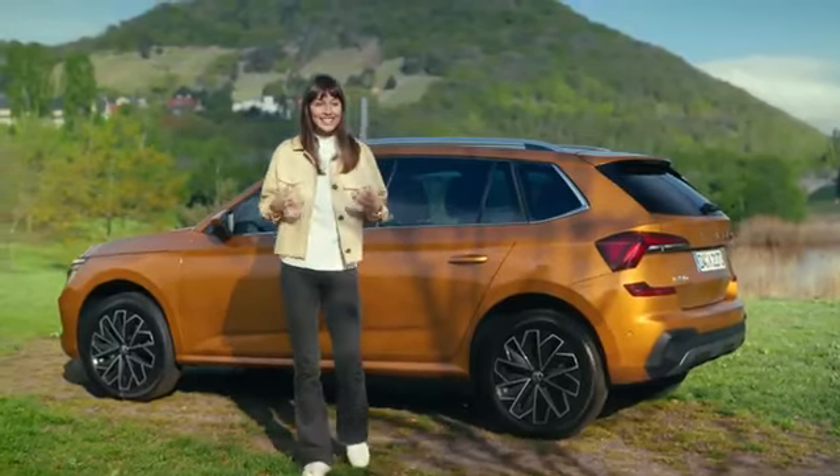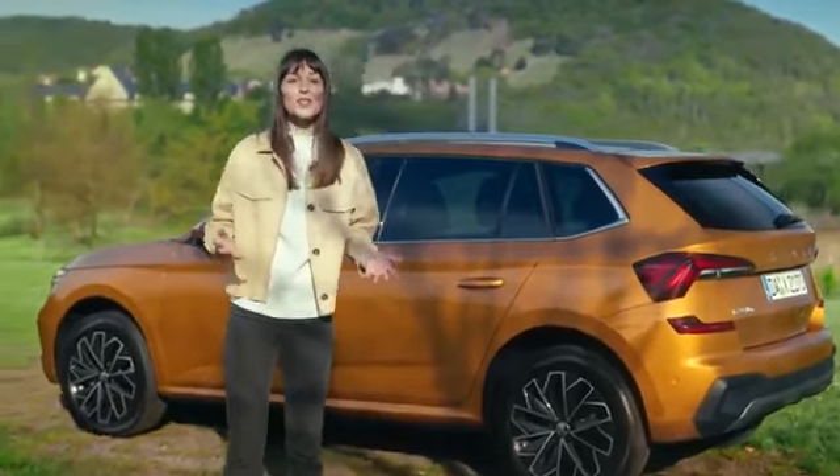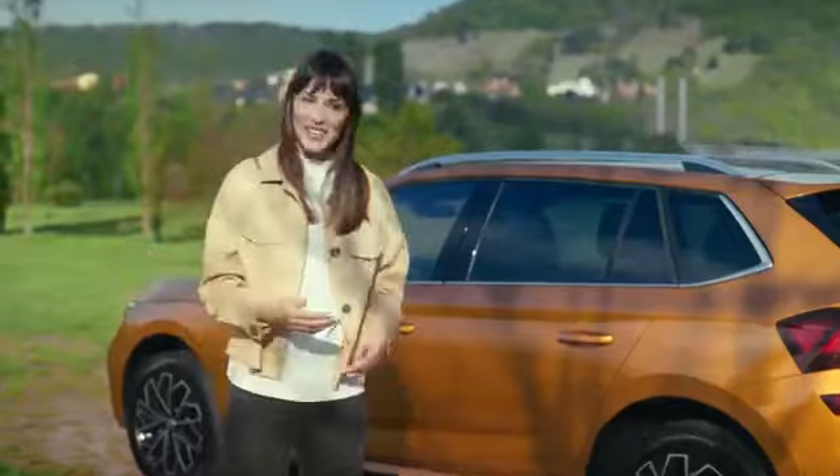Hi, I'm Simona, and today my companion is a Skoda Kamiq. I'm going to introduce you to it in 60 seconds. So here we go.